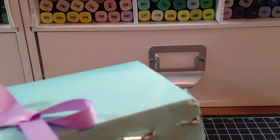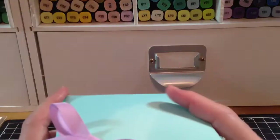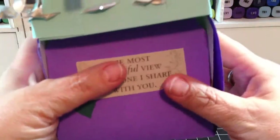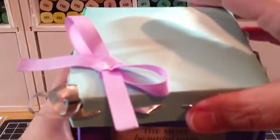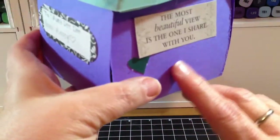She made this beautiful box for me for my birthday — because today is my birthday — but she gave it to me the other day. She watched the video on how to make this on YouTube. It's the exploding box. She asked me what my favorite color was, and she made it in purple.